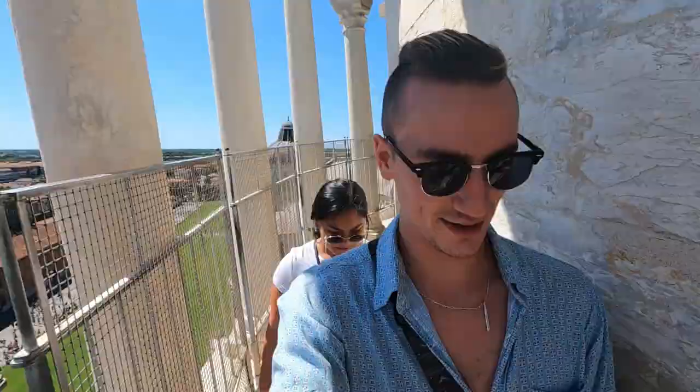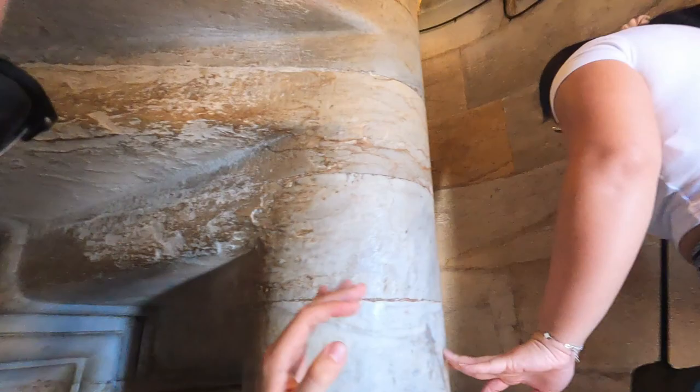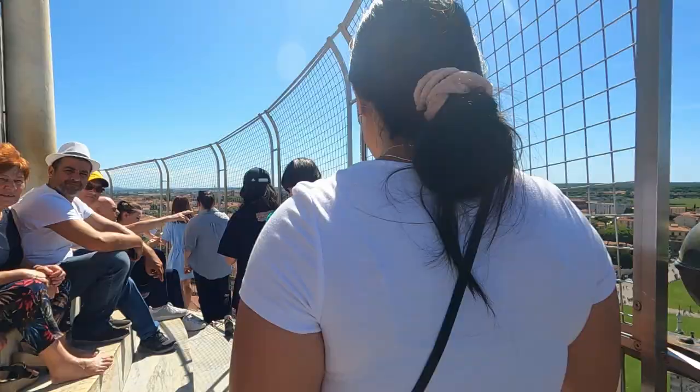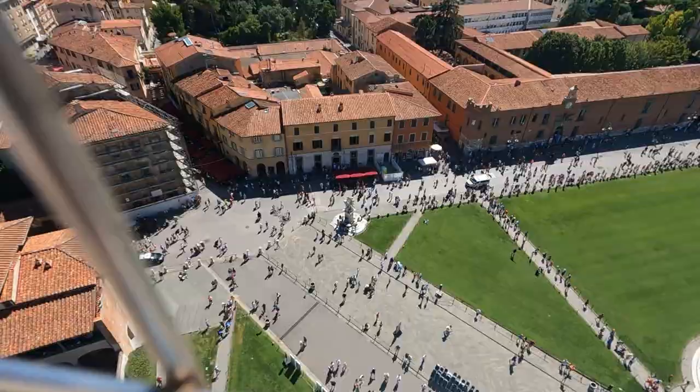Looking straight down — that is pretty trippy. You can see some people are not liking it; they feel a bit safer in the middle. This is the final staircase to get right to the top level — it goes the other way up, which is a bit odd. The stairs are slippy. I think the view is going to be even more amazing up here. There's the bell!